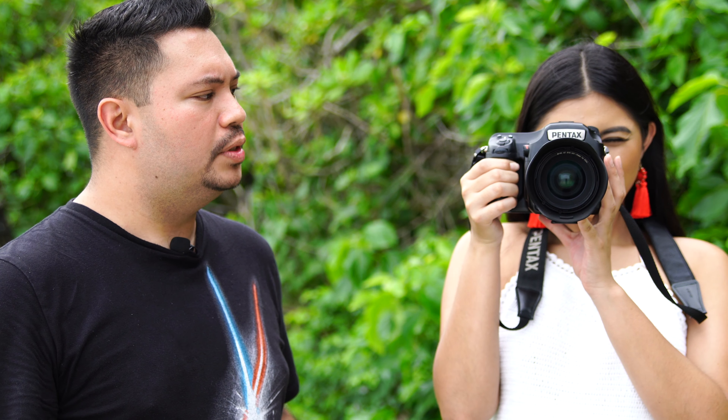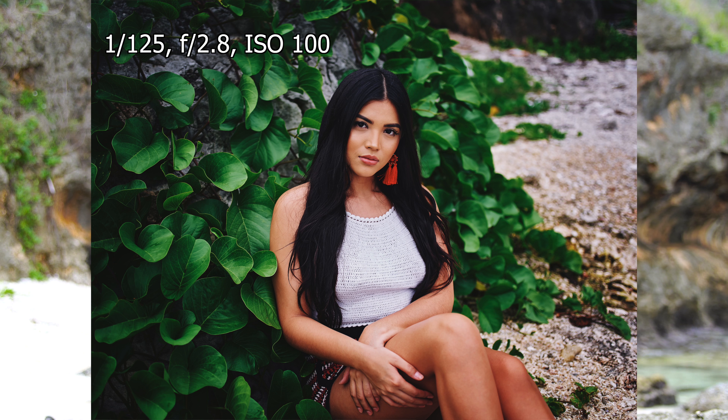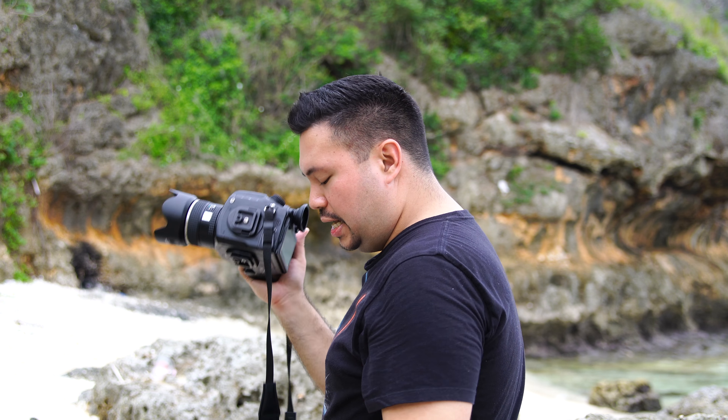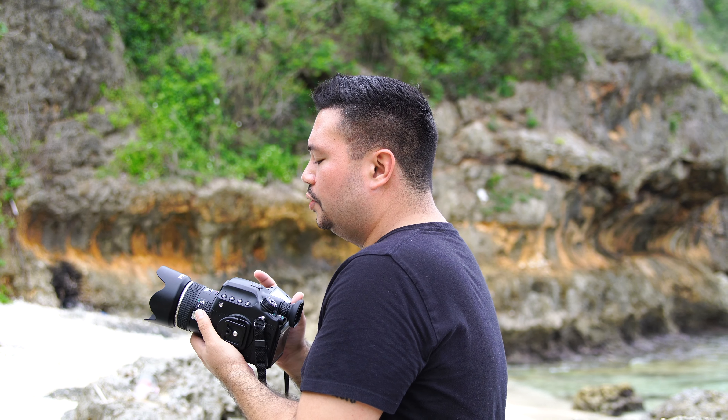Other features: this lens has a Quick Shift Focus system. So if I take a picture using autofocus, I can grab the focus ring and it switches to manual mode right away, allowing manual focus as well. This lens has a minimum focusing distance of 1.64 feet, a 67mm filter thread, and weighs only 14.67 ounces. It's a good lightweight lens with a small filter thread — you can take it almost anywhere instead of a longer telephoto, making it work as an all-purpose lens.